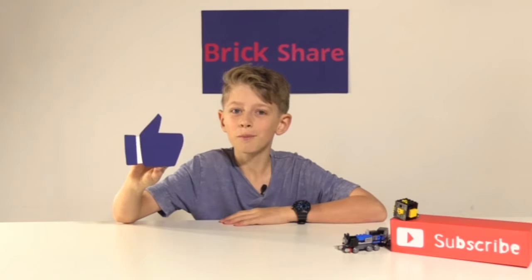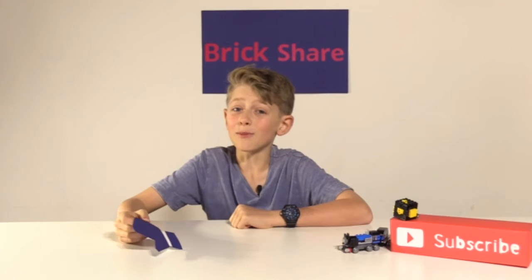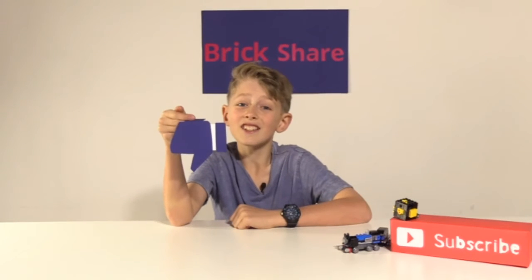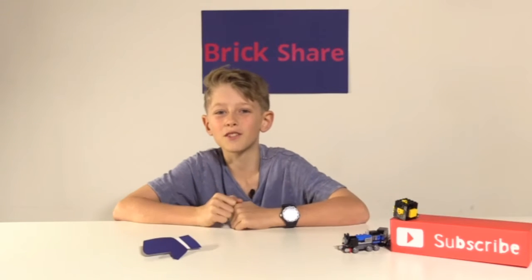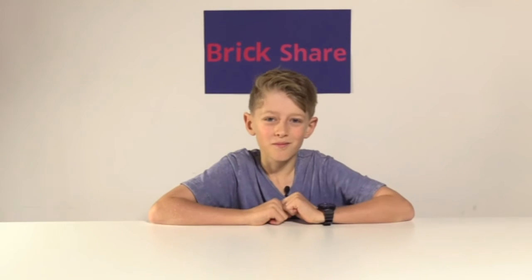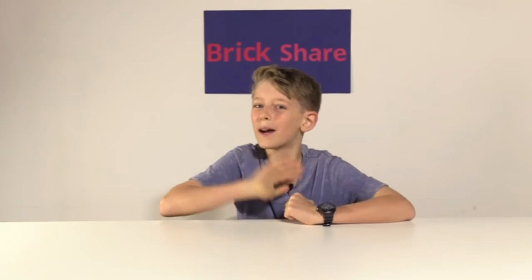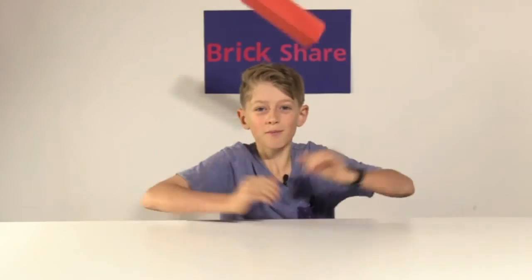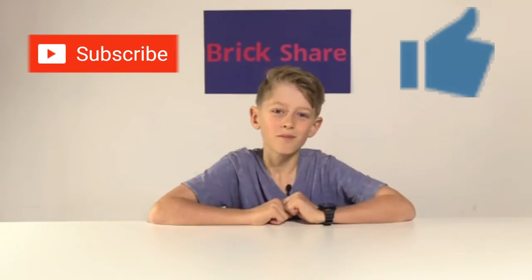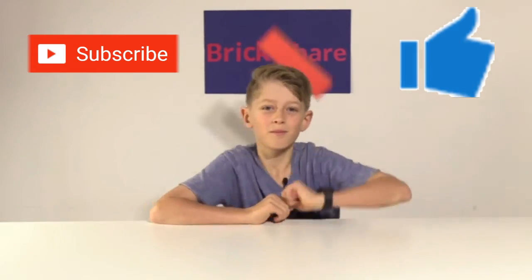Did you like the video? If so, be sure to give it a thumbs up. But if there's something you don't like about the video, be sure to give it a thumbs down, because it lets us know your preference so we can change it for the next video. If you like this and my other videos, be sure to subscribe and turn on notifications to be the first to hear about when I make a new video. Thanks and bye! I'll see you in the next one. Bye!